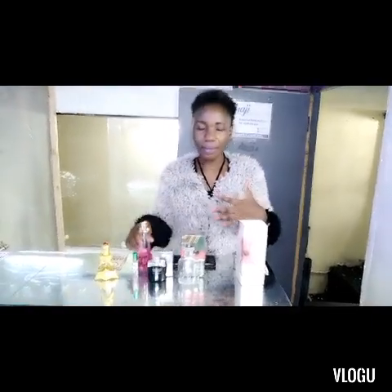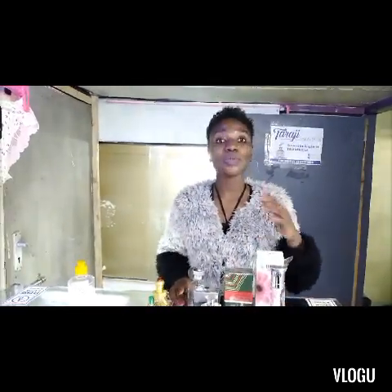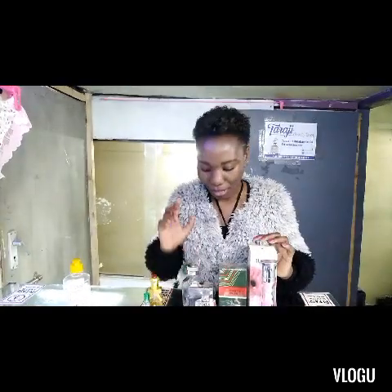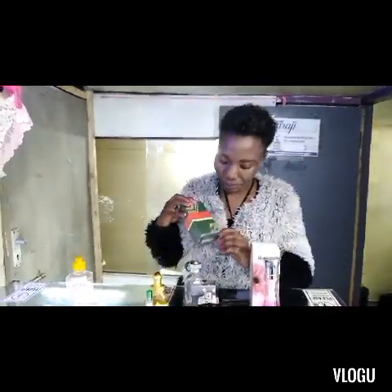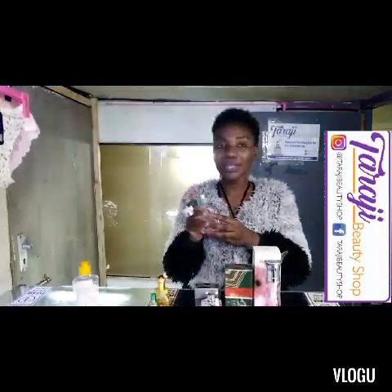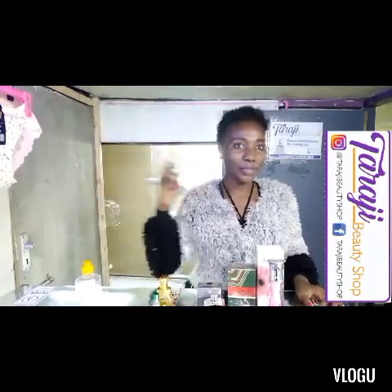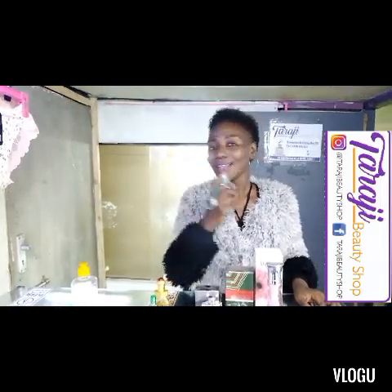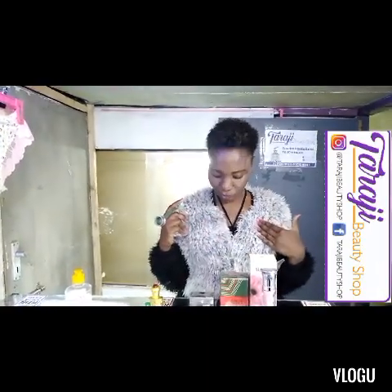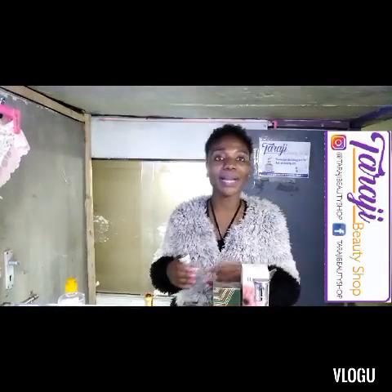We've covered ladies' perfume, but men use perfume too. Most men's colognes are eau de toilette. For men, you spray: one — keep the bottle not too far, not too close — then two, then at the collar if you have a shirt. A t-shirt is fine too. Then three, four.